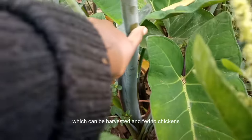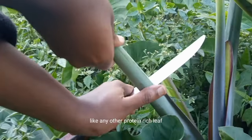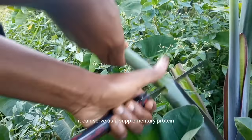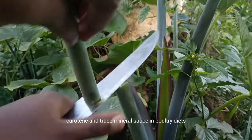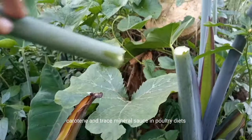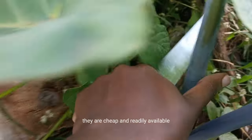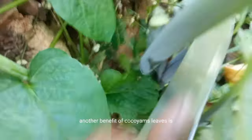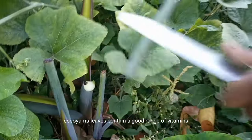Like any other protein-rich leaf, kokoyam leaves can serve as a supplementary protein, carotene, and trace mineral source in poultry diets. Here are some of the benefits of kokoyam leaves. First of all, they are cheap and readily available. Another benefit is that kokoyam leaves contain a good range of vitamins and are very safe for chickens to eat.